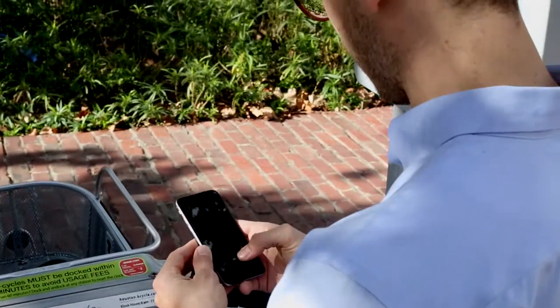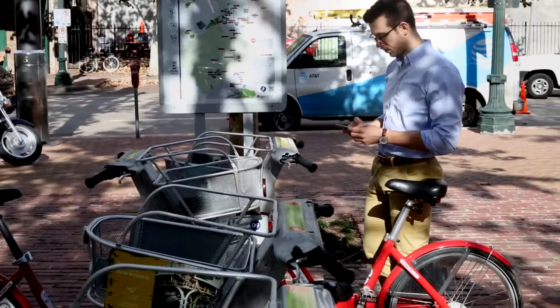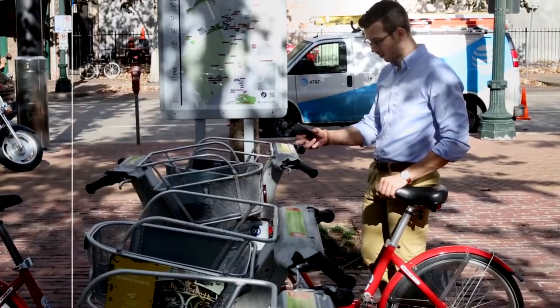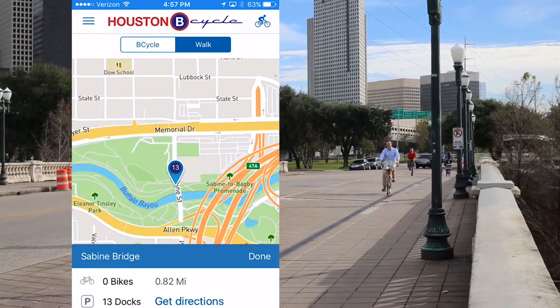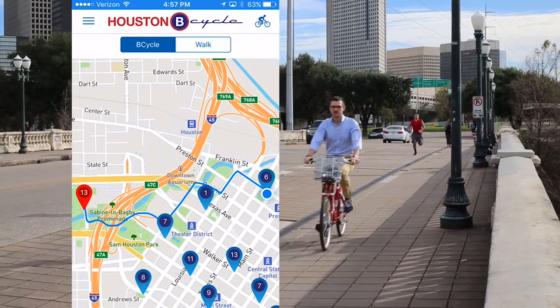If you're an annual B-Cycle member, you can use the app to undock a bike directly from your phone. Enter the dock number of your choice to unlock the B-Cycle. Select your next station or type in a custom destination and the app provides directions to your next stop.